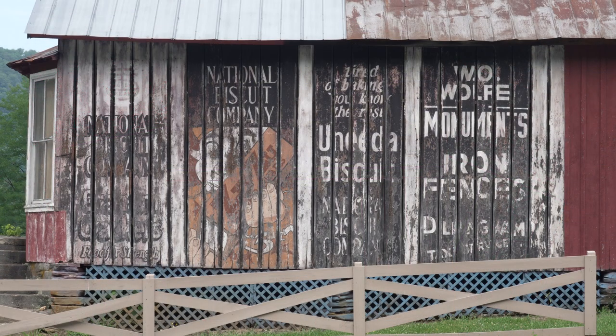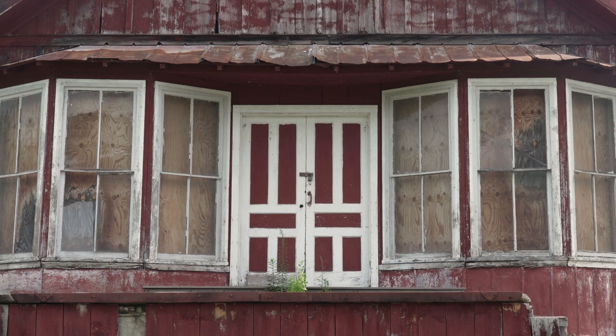I was especially fascinated by the advertising signs painted on the original building promoting graham crackers, Zuzu ginger snaps, and Uneeda Biscuits — products of the National Biscuit Company, which we know today as Nabisco. There is also an ad for the W.O. Wolfe Monument Shop in Asheville, North Carolina, which produced tombstones and monuments from the late 1800s to the early 1900s. W.O. Wolfe was the father of renowned author Thomas Wolfe, who wrote Look Homeward Angel, which was required reading when I was in high school.